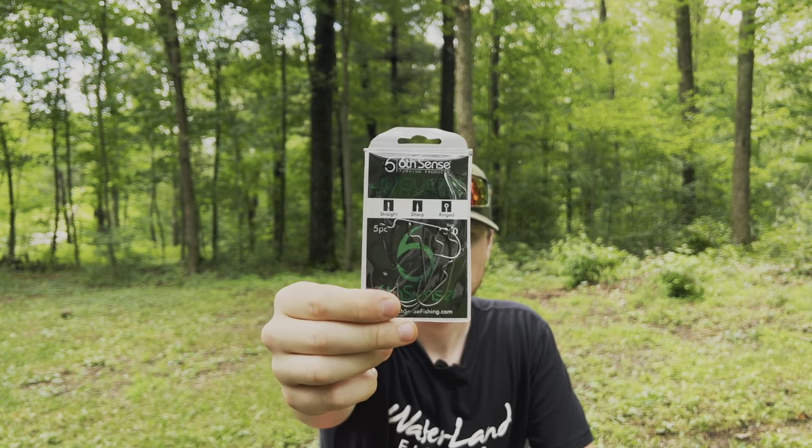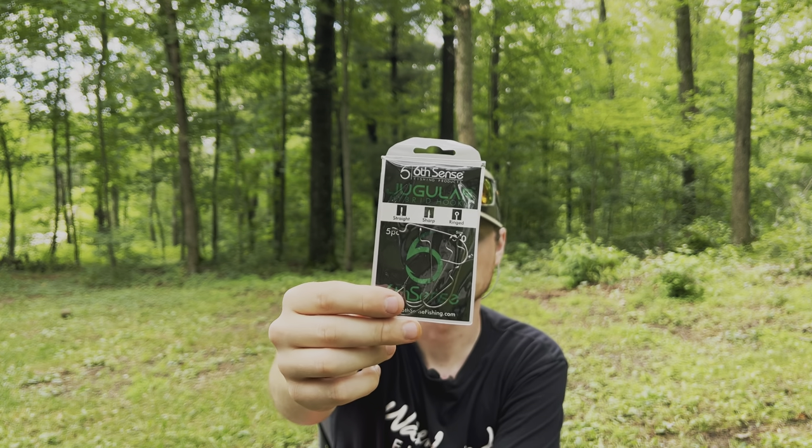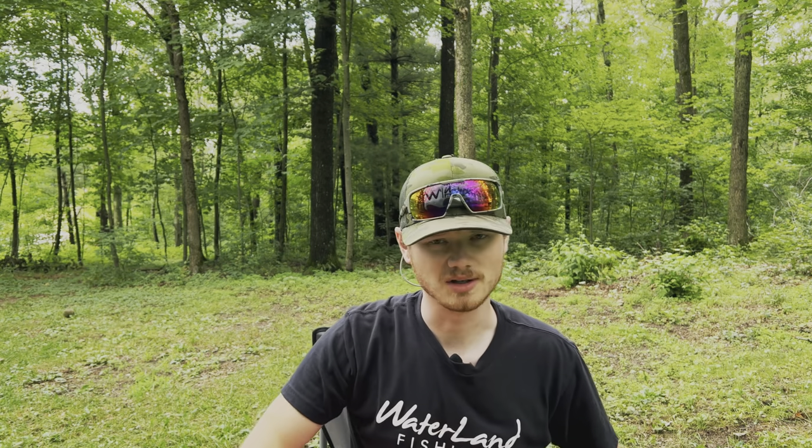We've got some Jugular hooks — three-out Jugular hooks. You can never have enough hooks. I love the three-out and four-out hooks. The Jugular hooks are really good for worms and slender style baits, or when you want to hide that hook a little more from finicky bass.